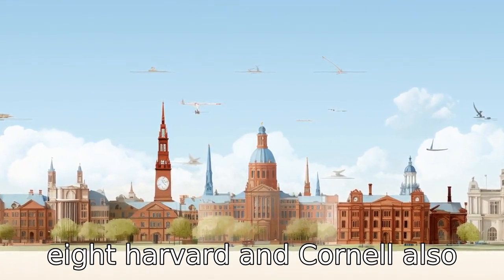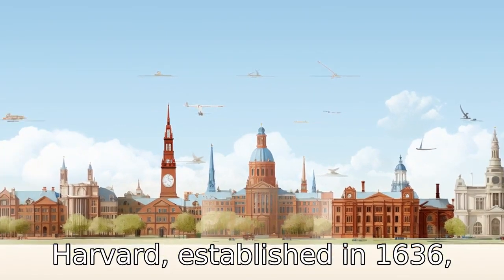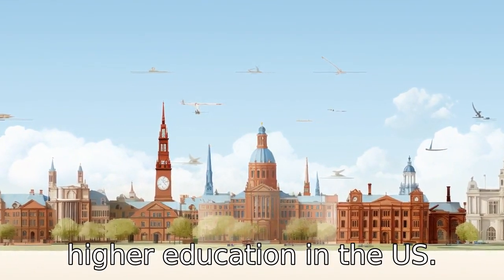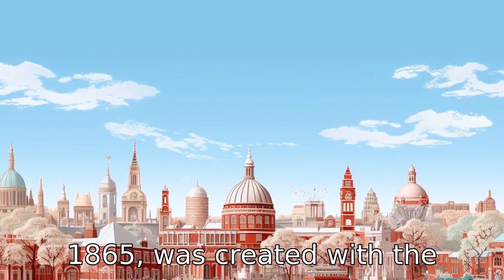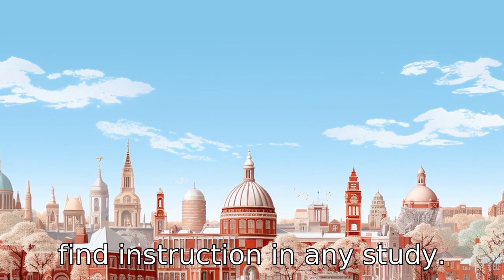Difference eight: Harvard and Cornell also have different founding principles and histories. Harvard, established in 1636, is the oldest institution of higher education in the U.S., focusing initially on training clergy. Cornell, founded in 1865, was created with the philosophy of being an institution where any person can find instruction in any study.